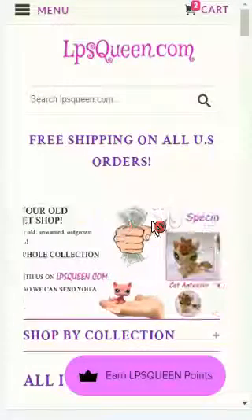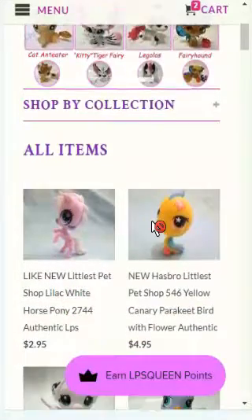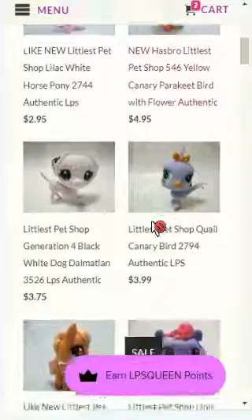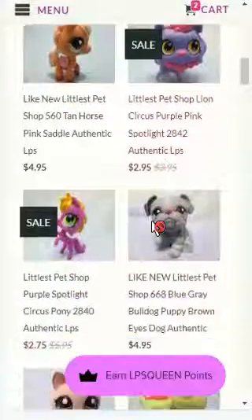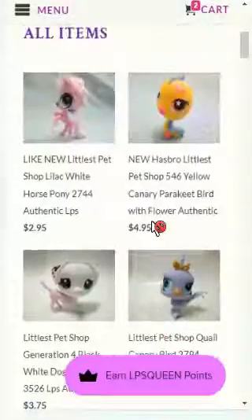Right now we are here on our lpsqueen website, and as you can see when you scroll down, you can see all different cute items and cute pets at their cheapest price. Wow, they're too cheap!